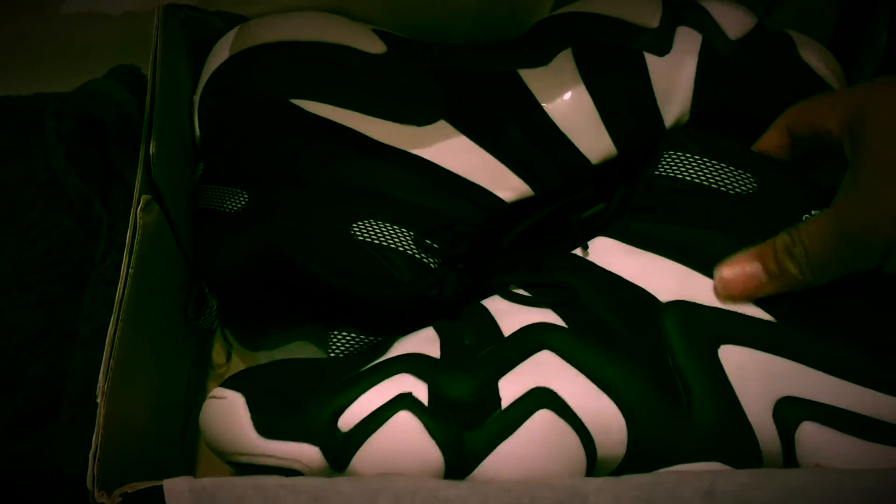Let me show you guys these shoes. Let's get into the unboxing of this video. These are my Adidas Crazy Eights. You guys know this is the shoe that Kobe Bryant wore when he was with Adidas, and overall it was a great shoe.